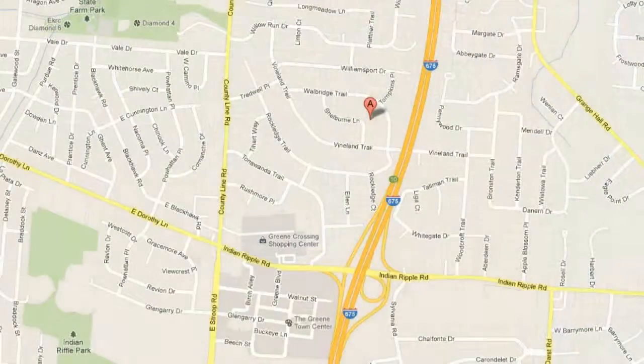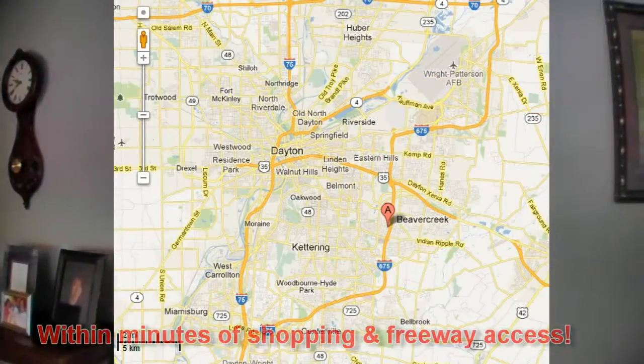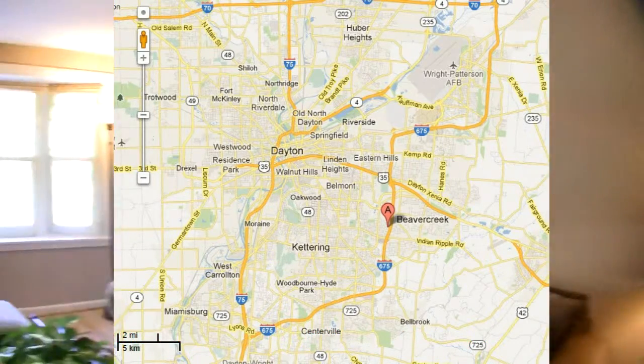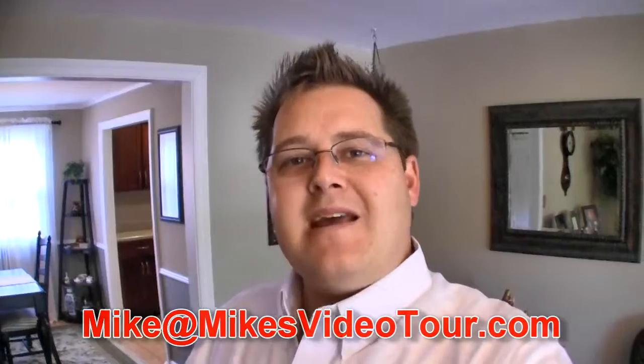Among the other fine appointments in this home, you'll appreciate the location within minutes of shopping, entertainment, freeway access, the attractive Green Lifestyle Mall, and Wright-Patterson Air Force Base in downtown Dayton. For additional questions on this fine home, feel free to give me a call at 937-432-3730 or you may email me at mike@mikesvideotour.com. Make it a great day.